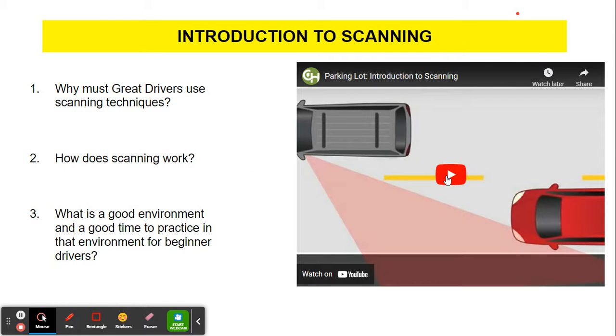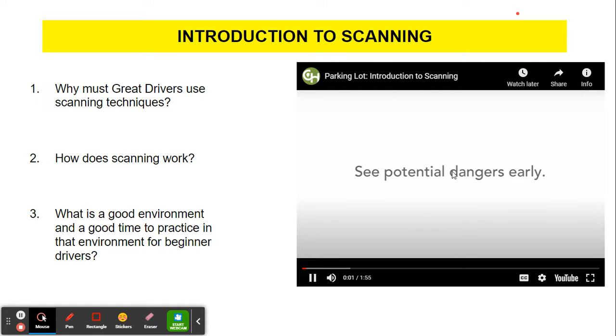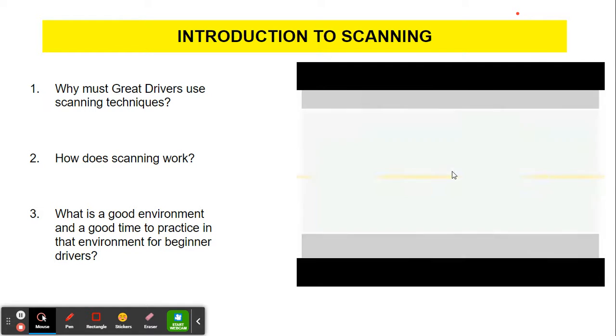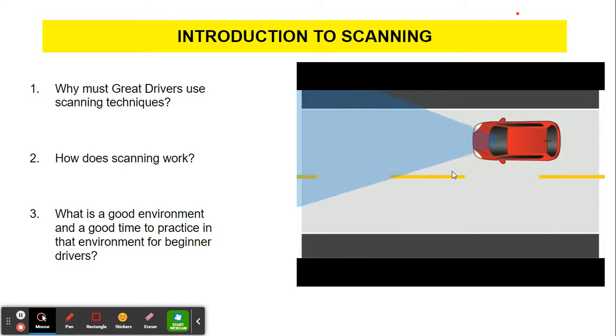Let's get to scanning. Why must great drivers use scanning techniques? Drivers who scan well see potential dangers early enough to avoid crashes. Good scanning comes with experience. Unfortunately, inexperienced drivers tend to focus only on what's directly ahead of them. That's why this lesson is so important — a scanning routine will get your new driver to expand their area of focus so they can spot potential hazards.